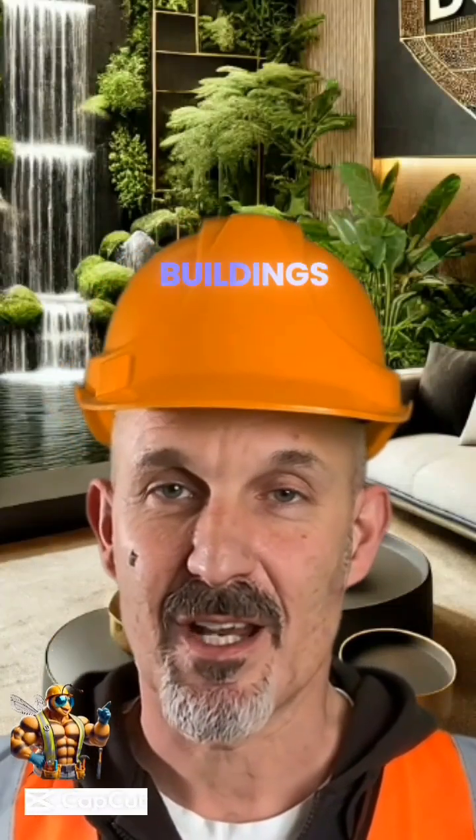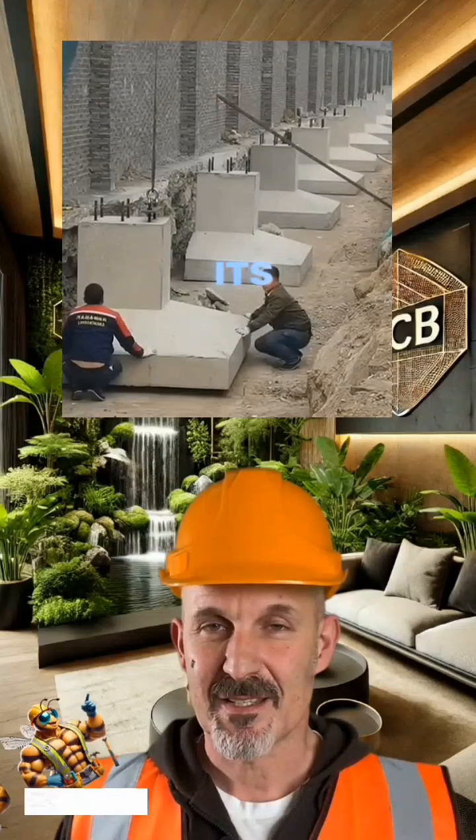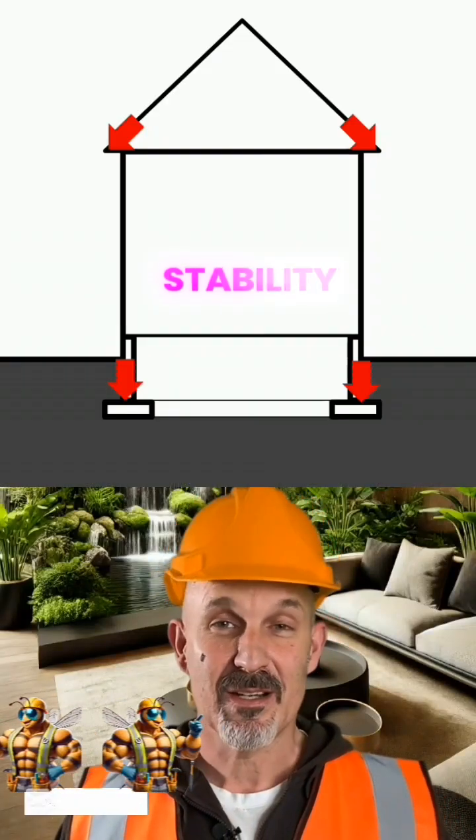Do you ever wonder why buildings don't just topple over? It all starts with the foundation. A building's foundation is its backbone, providing stability and support.